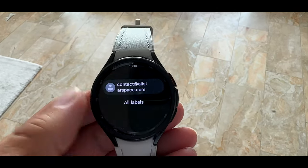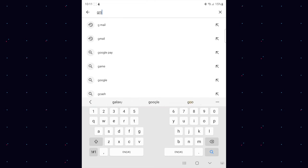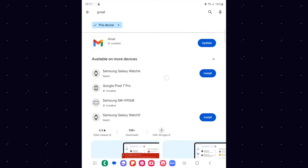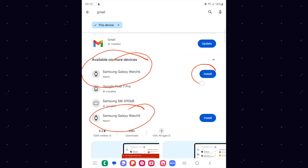The main app we've all been waiting for is, of course, Gmail. There are two ways to get it. If you're like me and have more than one watch connected to one phone, go to your Google Play Store on your phone, type in Gmail, and you can see the available list of devices. I have the Galaxy Watch 6 and Galaxy Watch 5 — I'm installing Gmail on the Galaxy Watch 6 for this video.